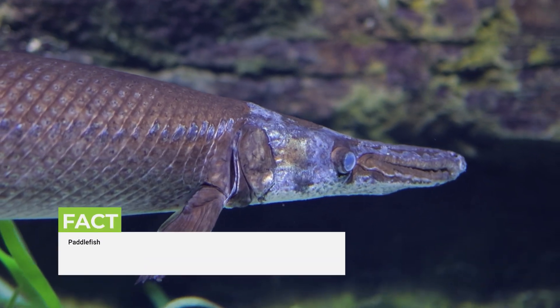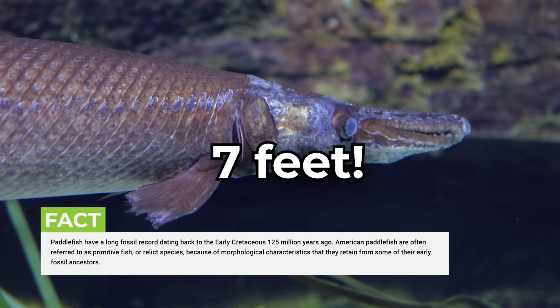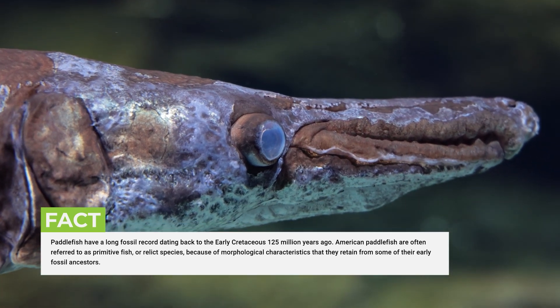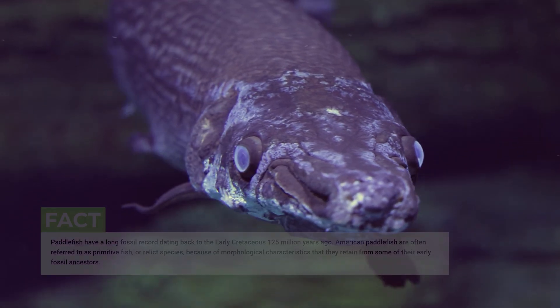Paddlefish: The paddlefish is an unusual-looking creature with no teeth and a large mouth, and can grow up to 7 feet, or 2.13 meters. It has no natural predators, but it only eats plankton. Its ancestors lived over 200 million years ago, and its closest relative in modern times lived in the Yangtze River, but is now extinct.